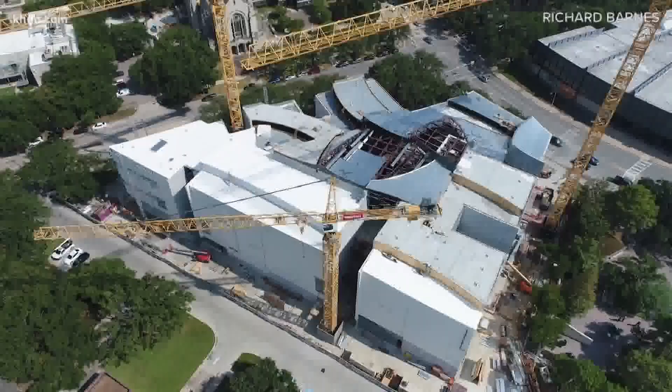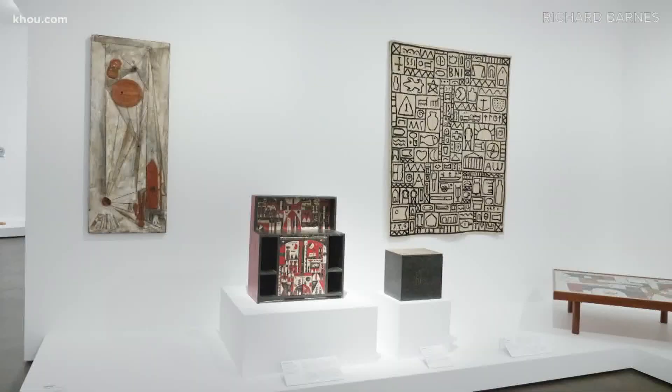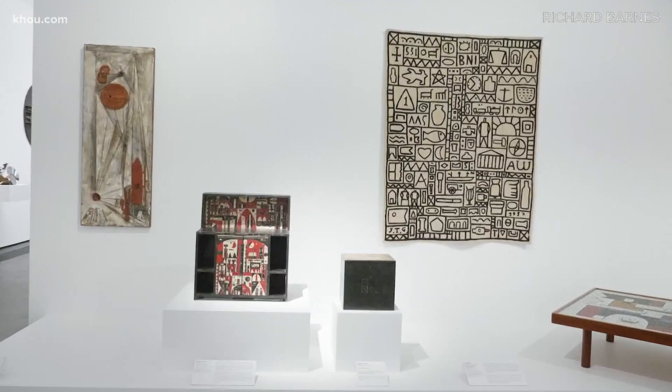The expansion took $470 million to build. It houses the most important and comprehensive collection of Latin American modernism north of the equator. Nearly a quarter of the artwork in the Kinder Building is created by Latin American and Latino artists. Here's one of them, Lotte Bravo.